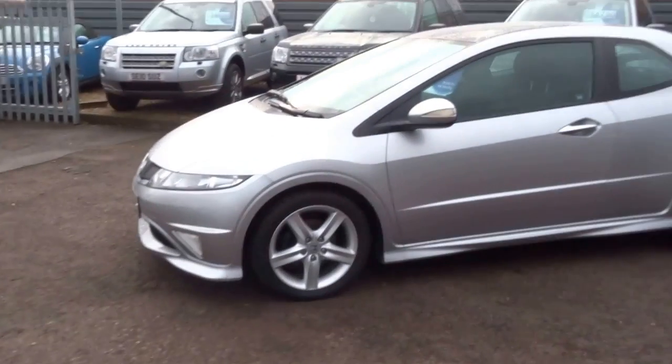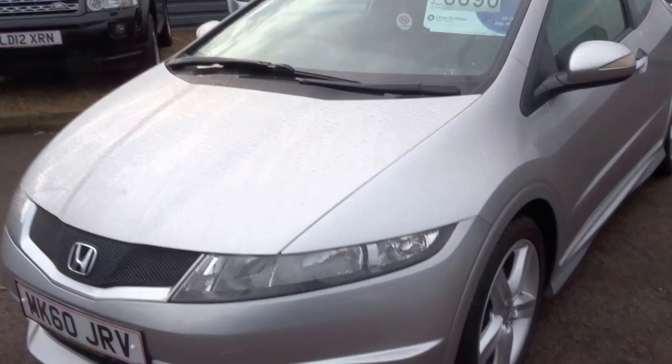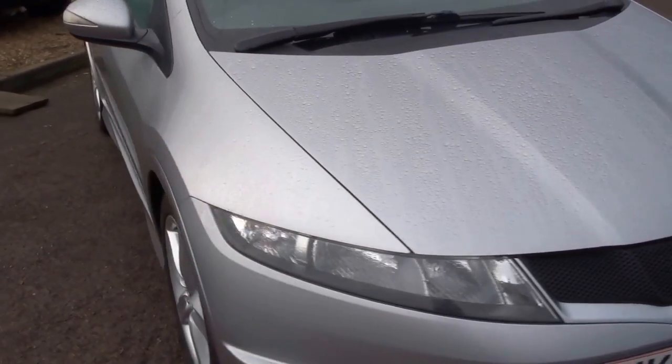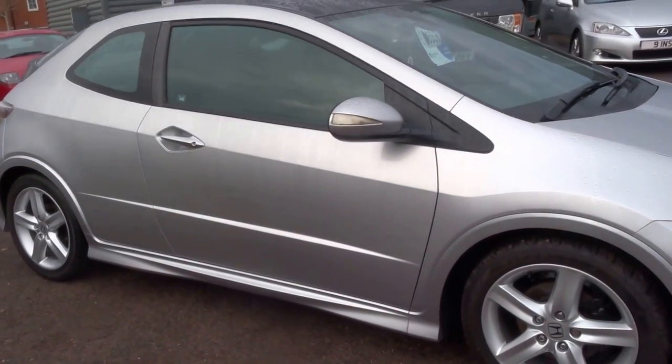Good morning, it's George here from Country Car. I'm just going to do a short presentation on this Honda Civic Type S. This is a one owner car from new — a great little sporty hatchback.